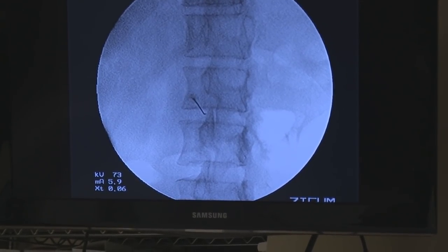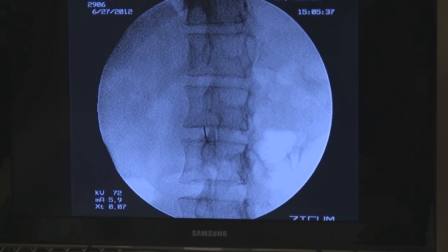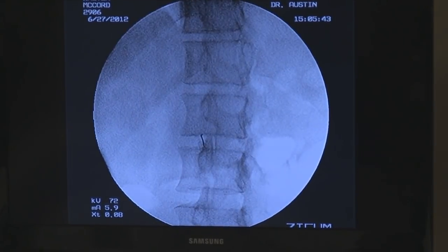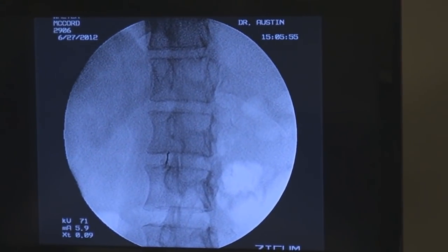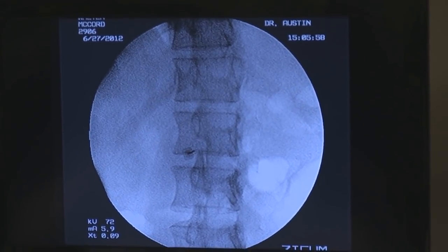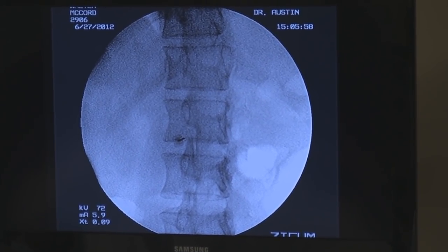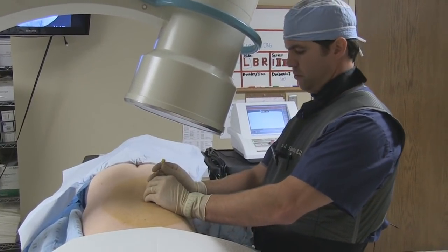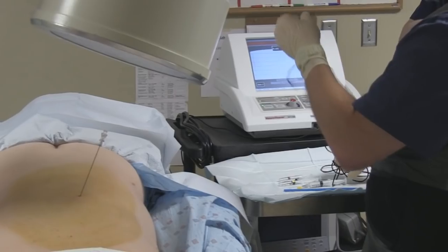We're advancing the needle under fluoroscopy. Give me an AP to see how deep we are. We have a slight caudal tilt — give me a hub view down it. We're in pretty close proximity to the nerve. Now when you feel that paresthesia — that kind of shooting pain down to the lower abdomen — I want you to tell me. And we know the proximity. That's kind of the classic response we look for. It's almost like hitting your funny bone.